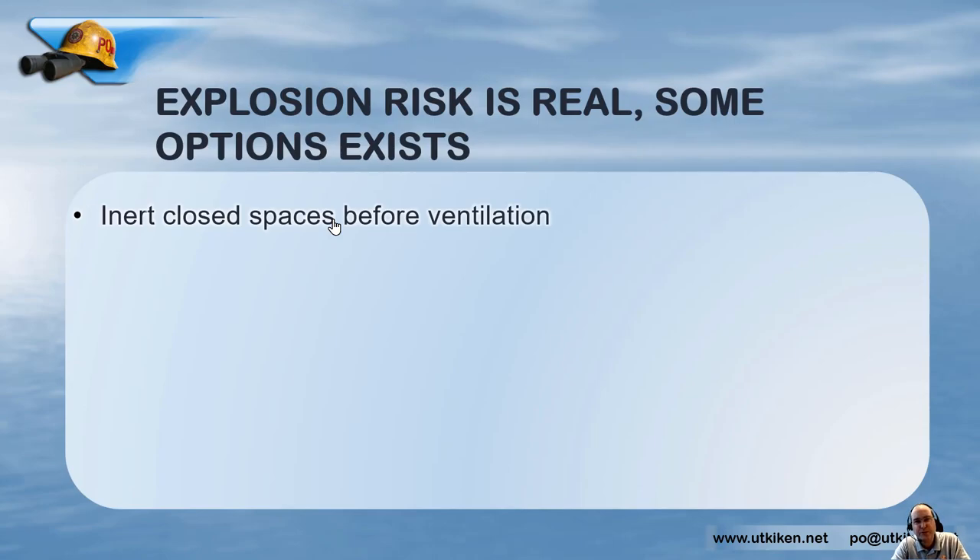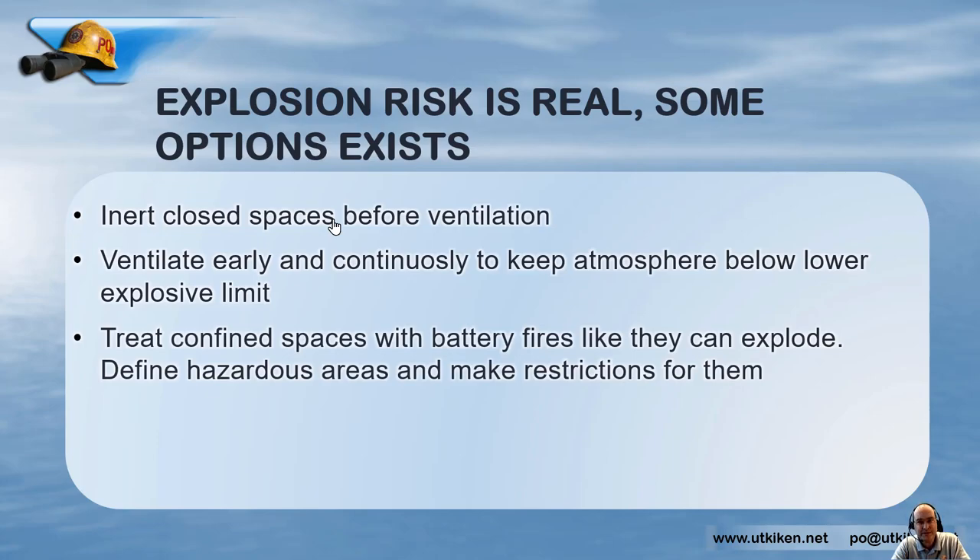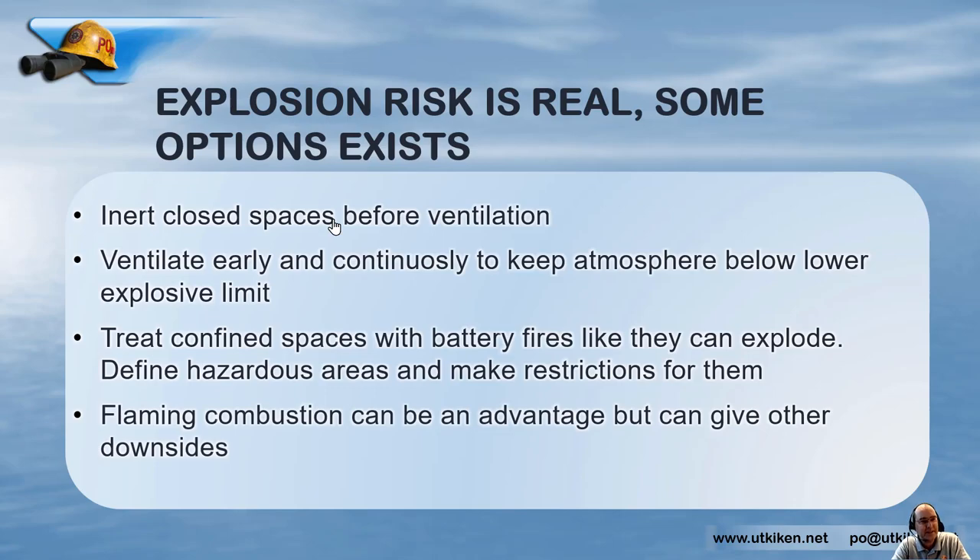So we know that explosion risks are real. Some options exist for fire and rescue services: we can inert closed spaces before ventilation to prevent explosions, ventilate early and continuously to keep the atmosphere below the lower explosive limit, and treat confined spaces with battery fires as if they can explode — defining hazardous areas and making restrictions. Flaming combustion can be an advantage, but it can give other downsides, so that is something to consider case by case.